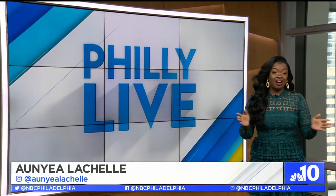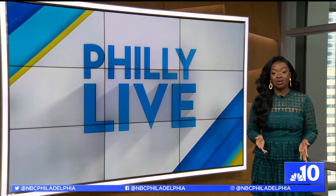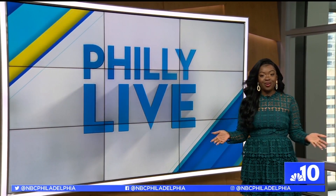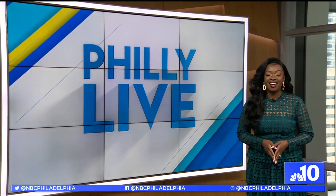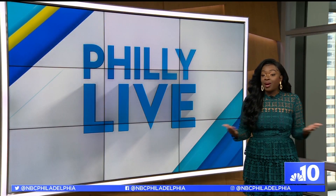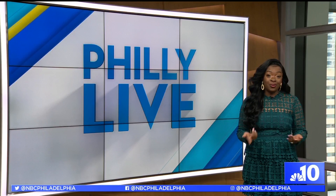With everyone itching to get out and explore, Visit Philly's newest summer hotel package is giving you a chance to see your city as if you were a tourist. With more than 40 hotels and dozens of museums and cultural attractions to choose from, why not spend a night? Or a few? Take a look.